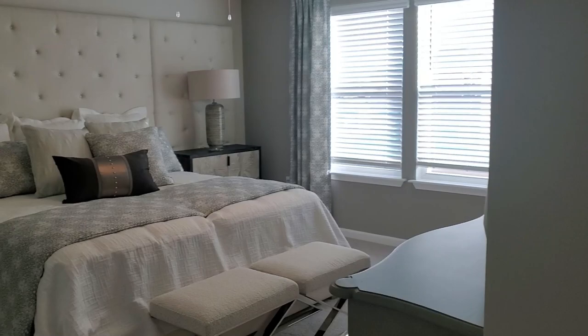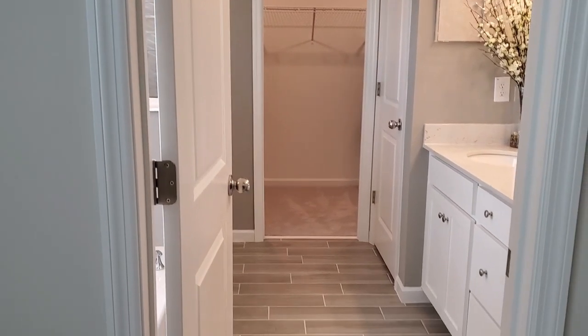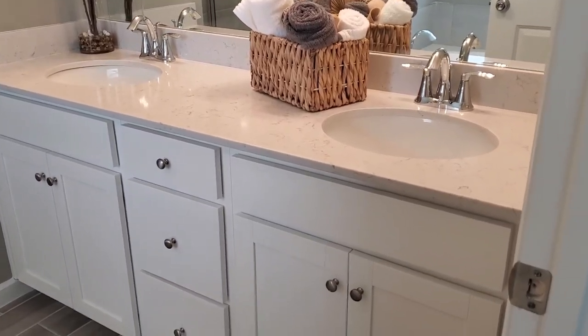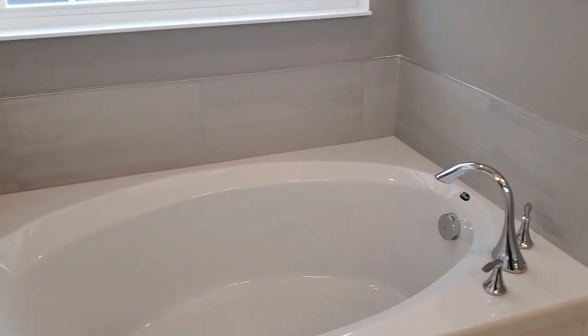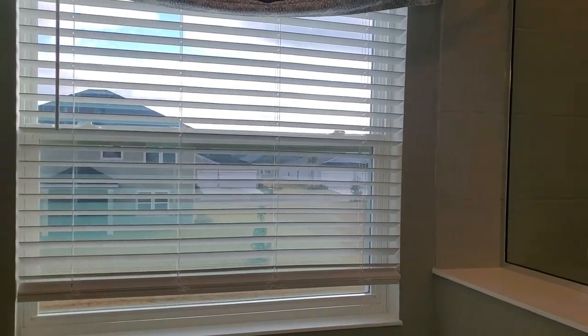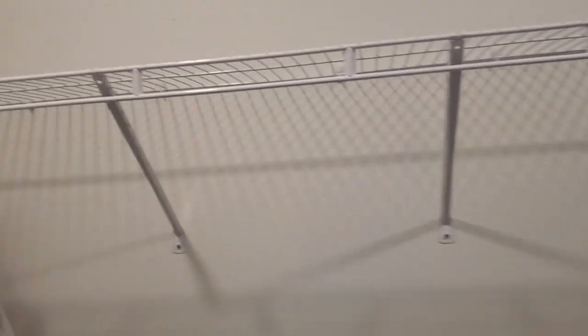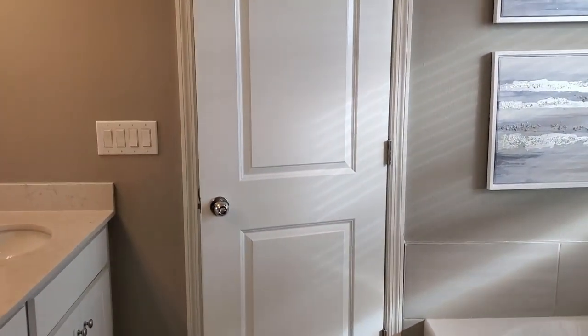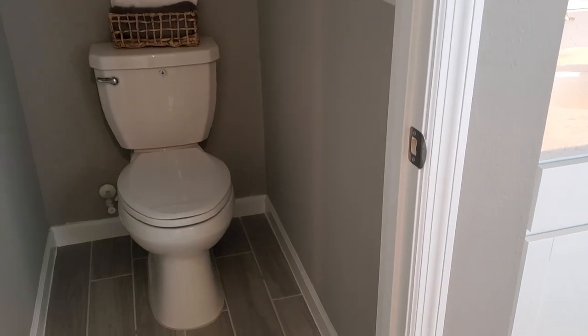We have a linen closet right at the front door of the owner's suite. The owner's en suite features beautiful double vanities with quartz countertops, beautiful tile floors, a tub and shower combination, beautiful light coming in from the window, and ample closet space. There's also a water closet here.